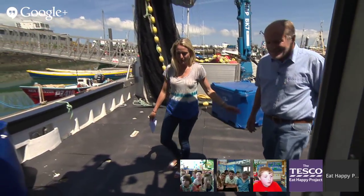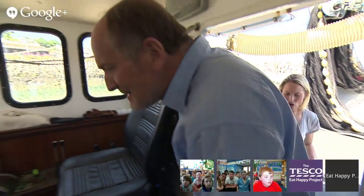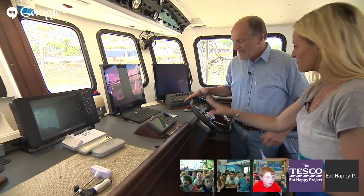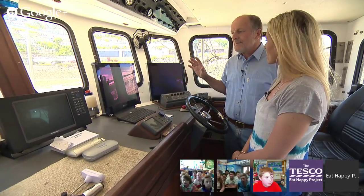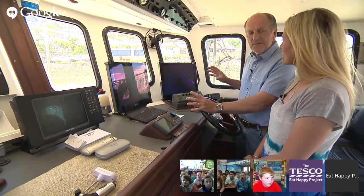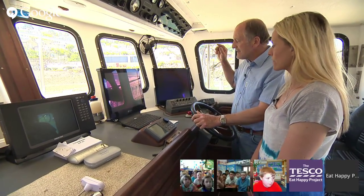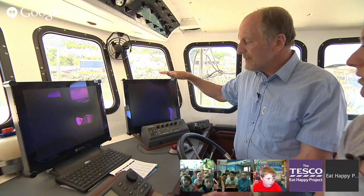Let's start in the wheelhouse. It's called a wheelhouse because it's got a steering wheel! This is where I am when we're fishing, and my job is to find the fish — to find the shoal of fish that we can set our net around. For that, we have a sonar, and that's the thing you saw on the video.